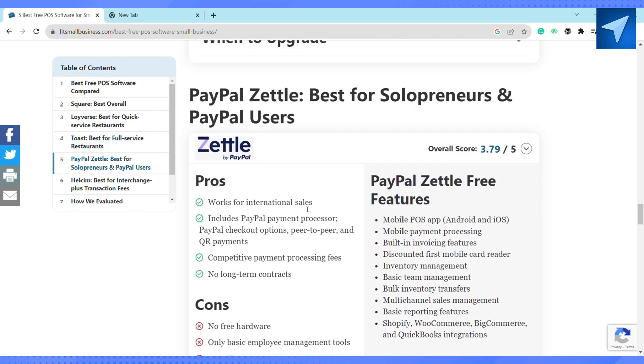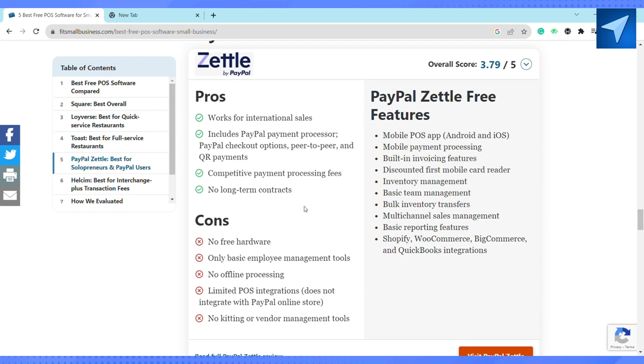The next one is Zettle by PayPal. It is one of the best for international sales, including a PayPal payment processor, a discounted first mobile card reader, inventory management, and many more features, so you can go ahead and choose this one as well.